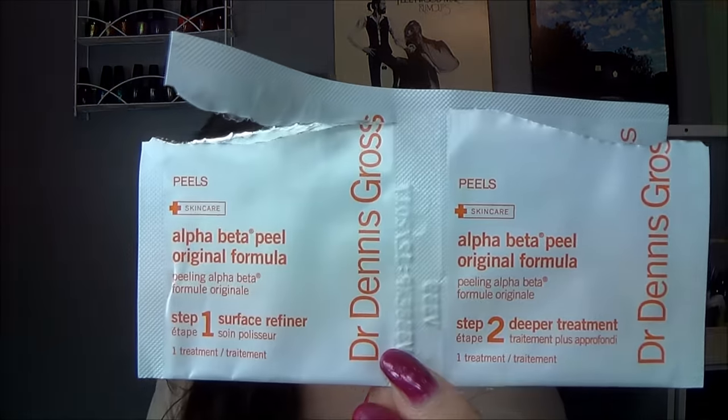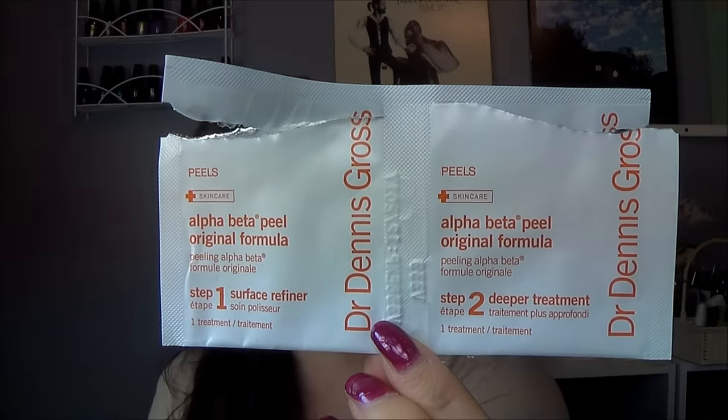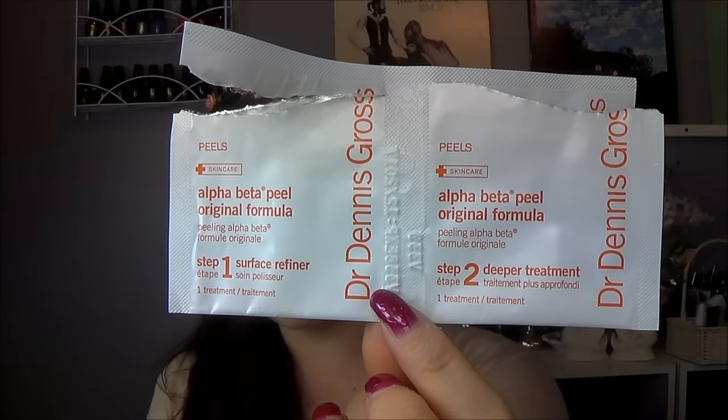The next item I would not purchase the full size of is the Dr. Dennis Gross Alpha Beta Peel, the original formula. The reason I would not purchase this one is because I have already purchased the sensitive version. I had a sample in an earlier volume of my 365 Days of Samples and I did purchase that one. I like the sensitive one better than the original because it's a little bit more gentle on my skin.